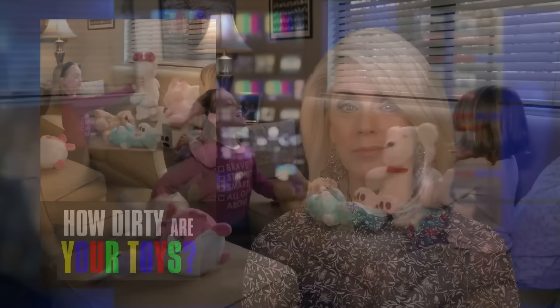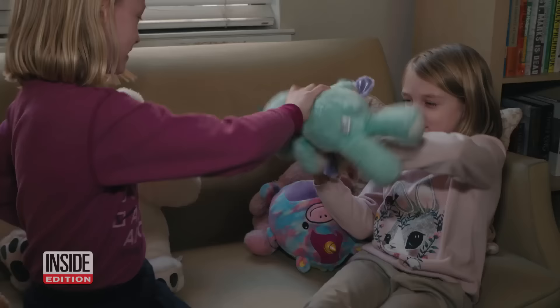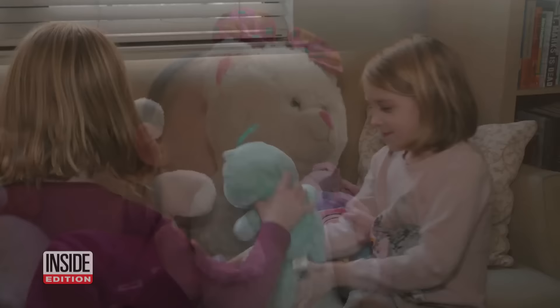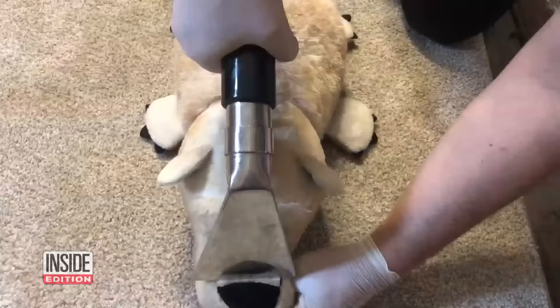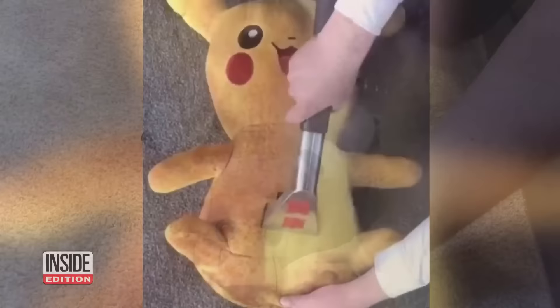COVID has made everyone more concerned about cleanliness, but have you looked at your kids' toys lately? You might be grossed out by what we found. These two cuties love playing with their furry friends, but as they hug them and kiss them, kids just might be getting an unexpected mouthful of dirt and harmful germs. Look at these videos posted online — it shows just how dirty stuffed animals can get. So how dirty are the toys and stuffed animals in your home, and could they be loaded with germs that could make your child sick?